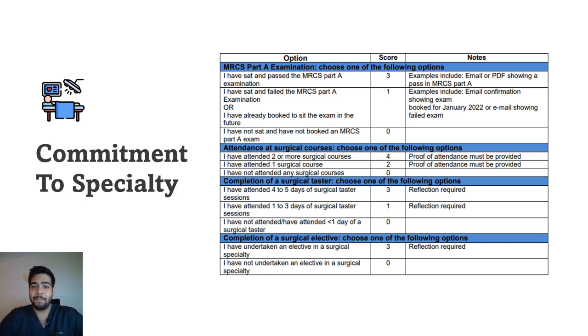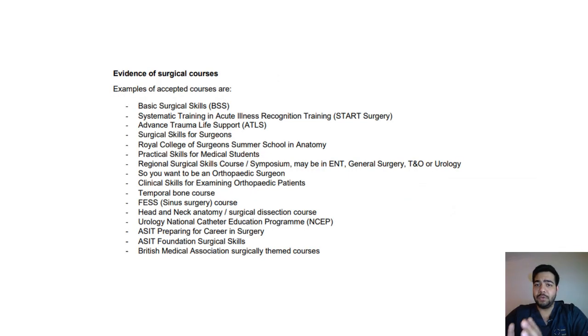This slide shows all the courses which are accepted by the Royal College of Surgeons when applying for surgical training. If you have attended two or more of these courses, you will score the highest marks in this area. You can pause the video here, have a look at all these courses, and try to attend and complete a few of them.